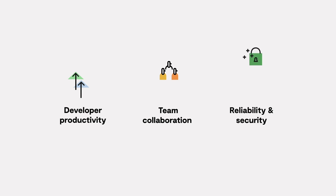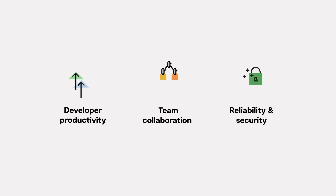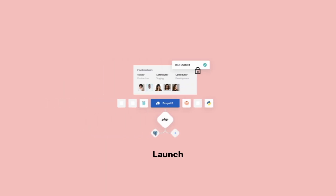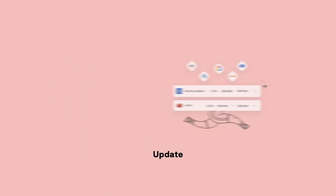So at this point, I'm sure you're excited to see how PlatformSH can increase developer productivity, enable team collaboration, and provide reliability and security across your entire fleet. Let's walk through how a team can simply and easily launch an application, clone it, make an update, test it, and deploy it into production.